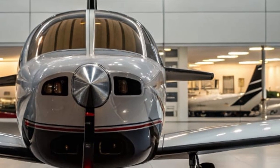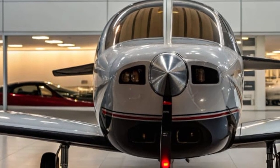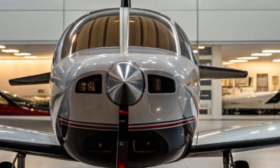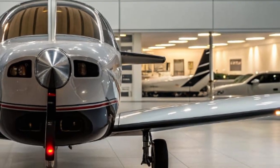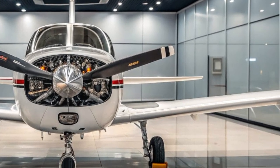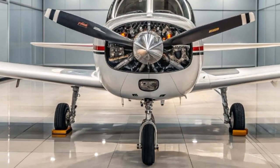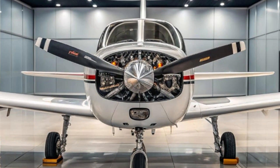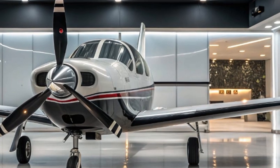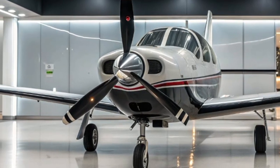Mooney has also introduced a new training platform for the 2025 M20 that helps pilots transition quickly to the new systems. Using virtual reality and simulator-based instruction, owners can gain familiarity with the avionics and flight behavior before even stepping into the aircraft, reducing training time and building confidence. Whether you're a seasoned aviator or stepping into general aviation for the first time, the 2025 Mooney M20 offers an unbeatable combination of speed, safety, luxury, and long-range capability. It stays true to the heritage of the Mooney brand while boldly stepping into the future. That wraps up today's detailed look at the 2025 Mooney M20.